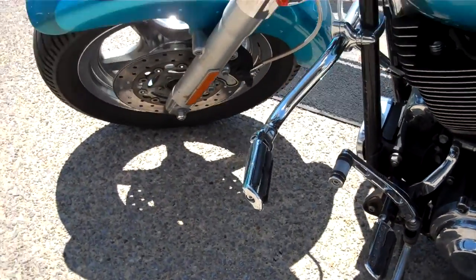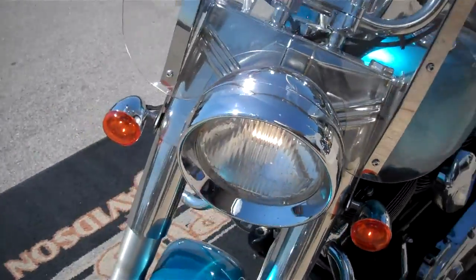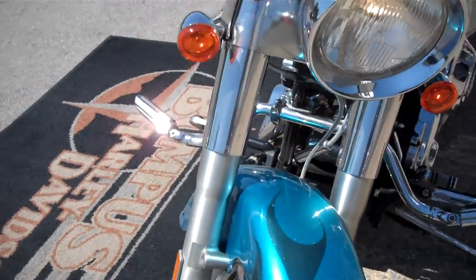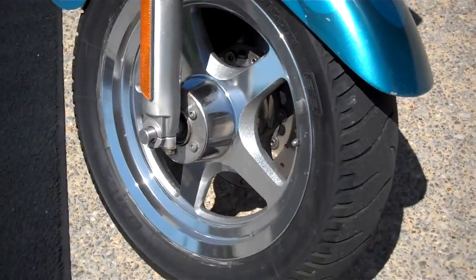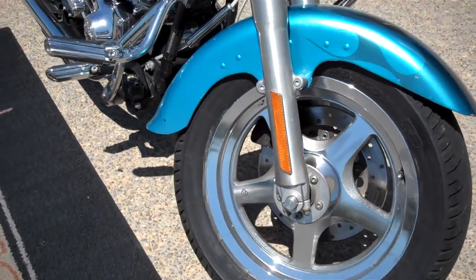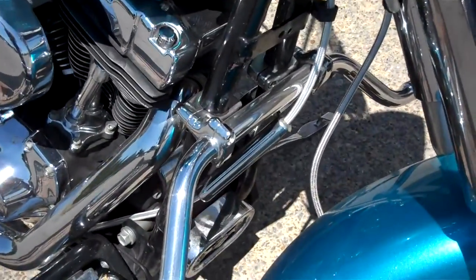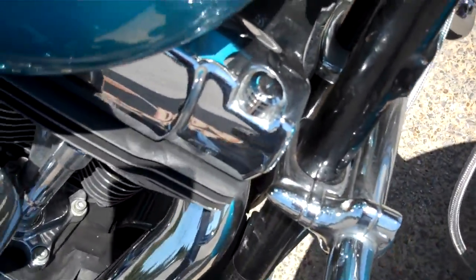Again, they changed it to forward controls. There are extensions on the headlight, and I believe they changed the turn signals too. They also put the Thunderstar mags on there, which is a very nice touch. There are also some chrome toppers on some of the bolts on the motorcycle.